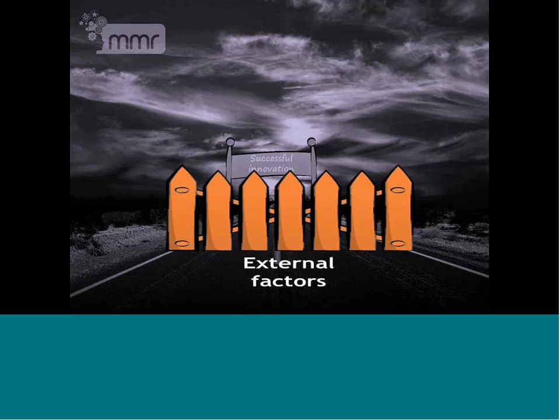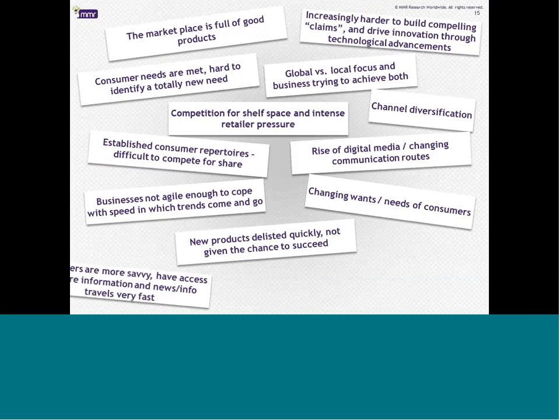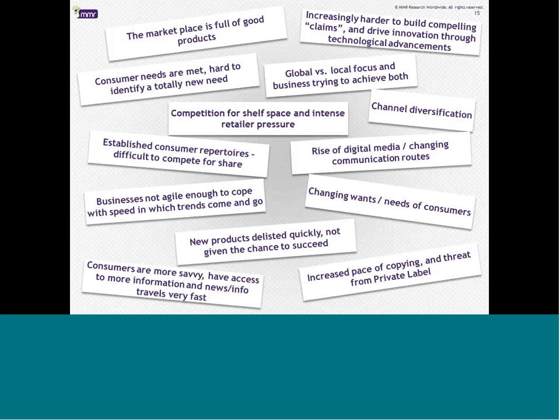The first step we're going to look at are the external challenges. These are the hurdles to innovation presented by the broader marketplace — hurdles our directors have come across time and time again when partnering with their FMCG clients, not just in the UK but all over the world, with a lot of commonalities even in developing markets. These in essence represent the new normal — they put pressure on the NPD process but to some extent they're out of the control of the people we're working with.